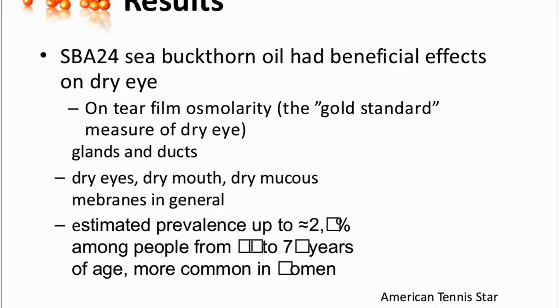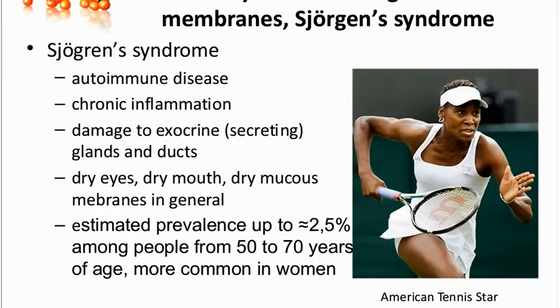The next clinical study you did was on a disease called Sjogren's syndrome. Many people had never heard of this until American tennis star Venus Williams actually had to withdraw from competition for a while because of Sjogren's syndrome. Can you tell us a little bit about this autoimmune disease? Yes, Sjogren's syndrome is, like you said, an autoimmune disease, which means that the body produces antibodies against its own tissues or cell components.